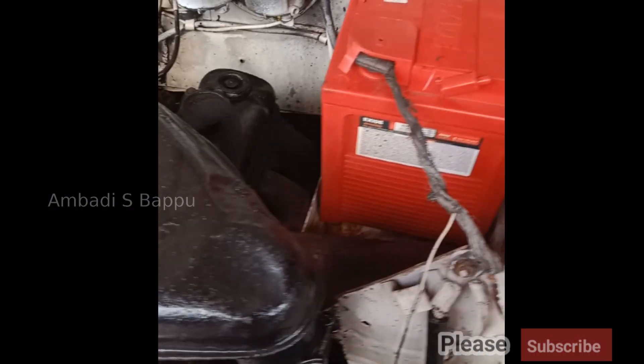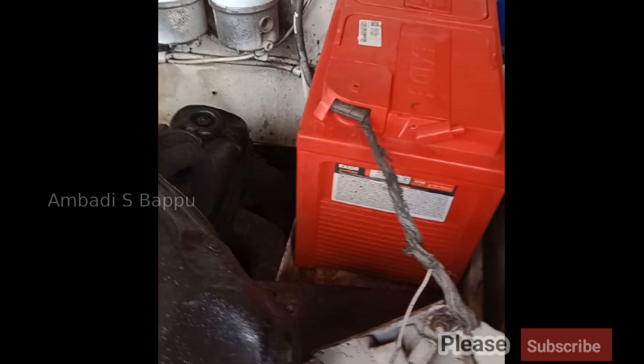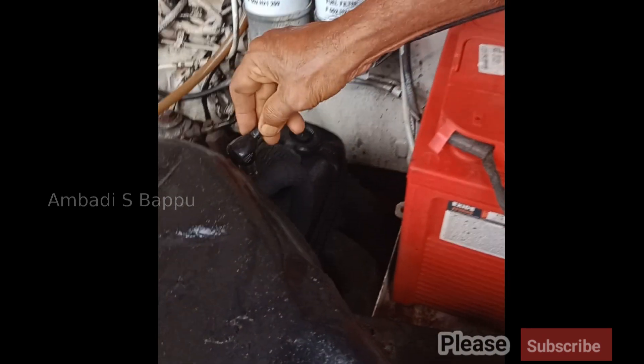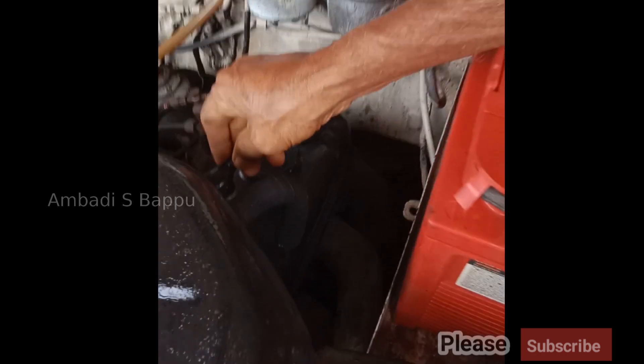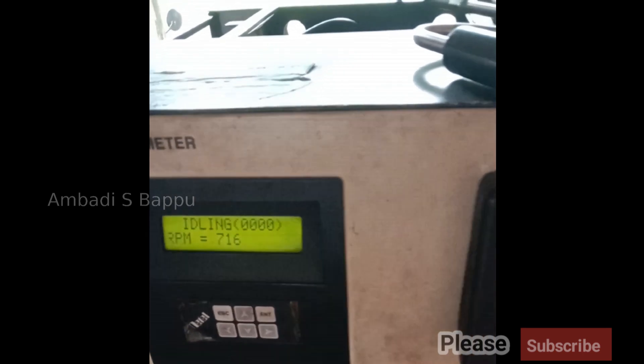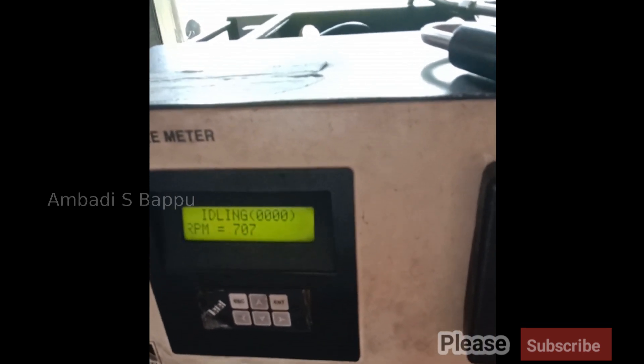While checking the pollution of the vehicle in a pollution center, a device is connected on top of the engine for measuring the RPM. The signal from this device goes to a PUC machine, and the RPMs shown on this PUC machine are demonstrated in this video.